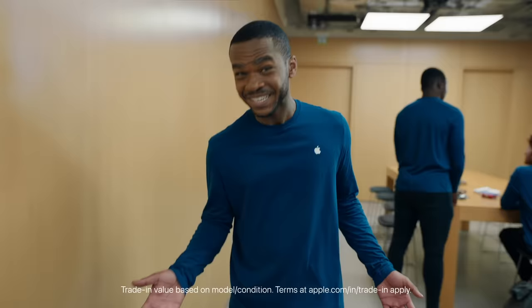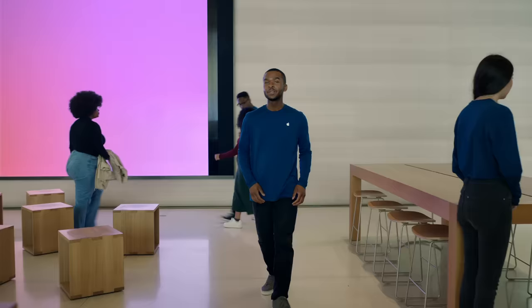It's easy to upgrade or switch to iPhone. You can trade in online right from your phone, with options for in-store pickup or fast delivery. If you'd like to visit us in an Apple Store, we have options to help you get the iPhone you want, whether you're trading in or financing.